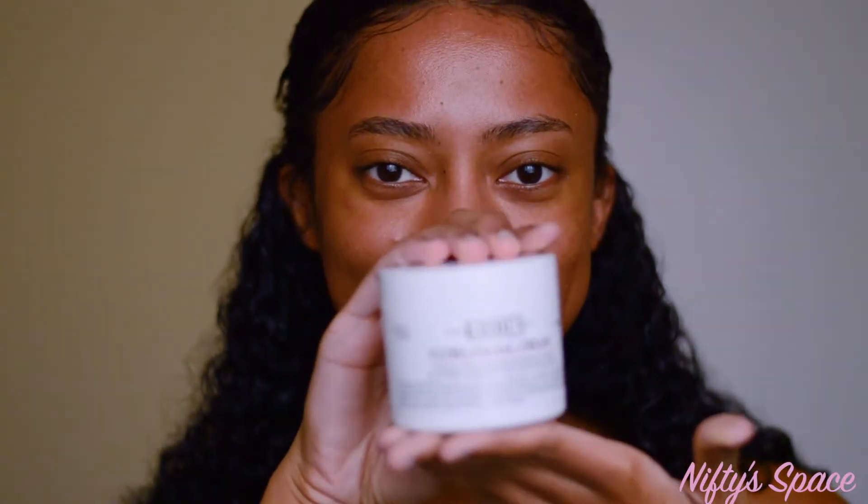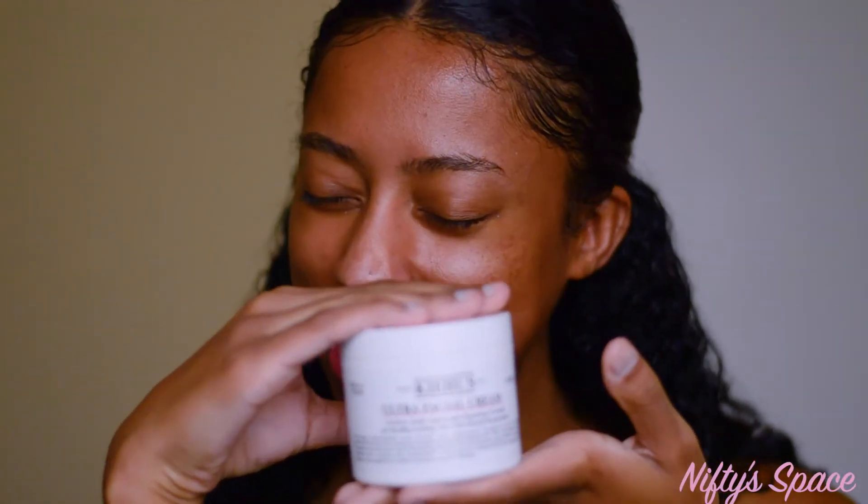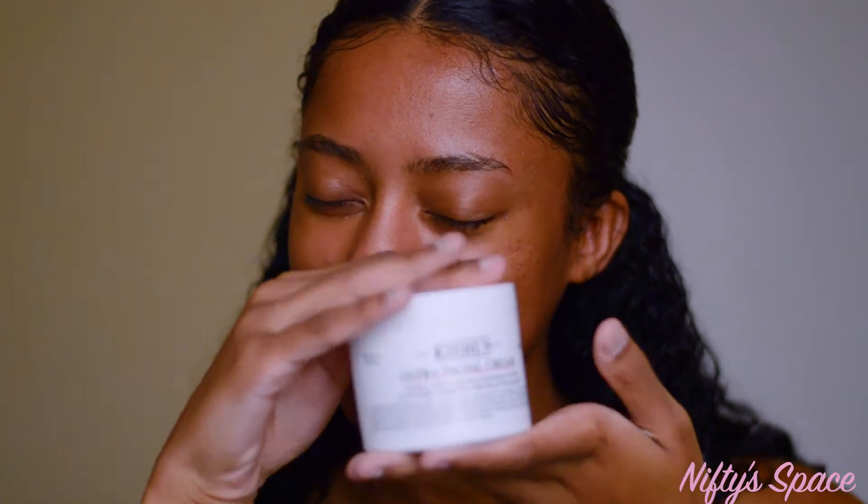Today's video is going to be about the well-known, super famous — well, in my world — Kiehl's Ultra Facial Cream. They actually just relaunched this cream, and the only thing that's really different is that they formulated it without parabens, which is awesome.